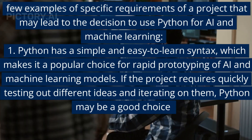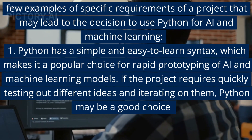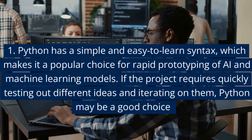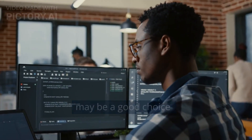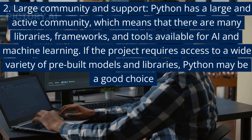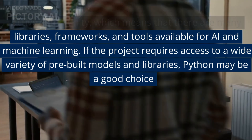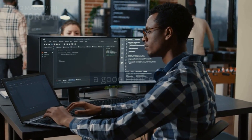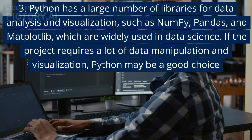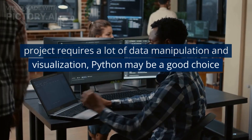A few examples of when to use Python for AI and machine learning: 1. Python has a simple and easy-to-learn syntax, making it popular for rapid prototyping of AI and machine learning models. If the project requires quickly testing ideas and iterating on them, Python may be a good choice. 2. Large community and support — Python has a large and active community with many libraries, frameworks, and tools. If the project requires access to a wide variety of pre-built models and libraries, Python may be a good choice. 3. Python has a large number of libraries for data analysis and visualization, such as NumPy, Pandas, and Matplotlib, which are widely used in data science. If the project requires a lot of data manipulation and visualization, Python may be a good choice.